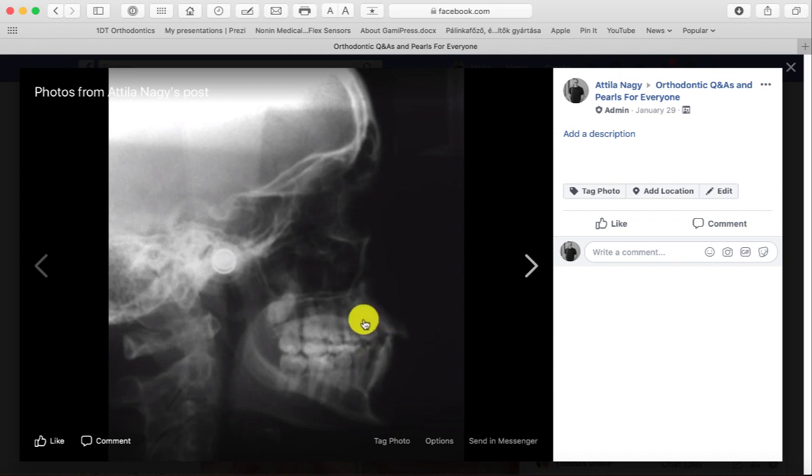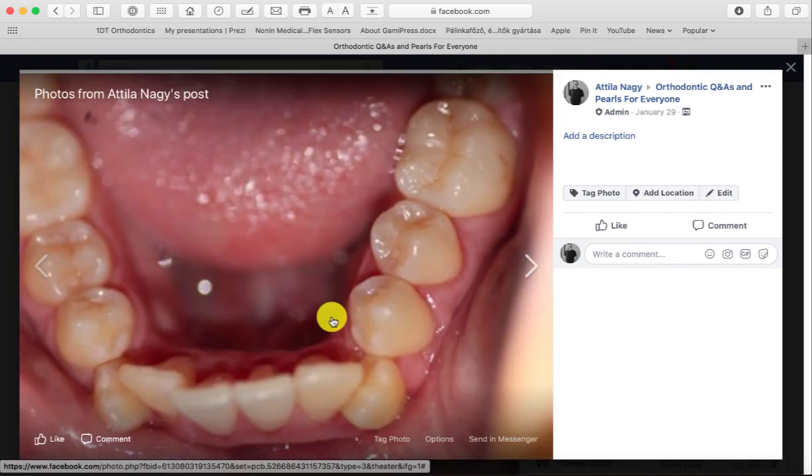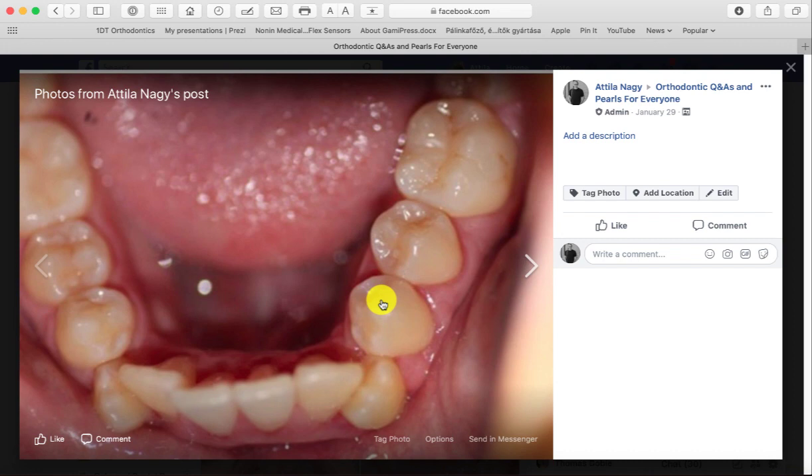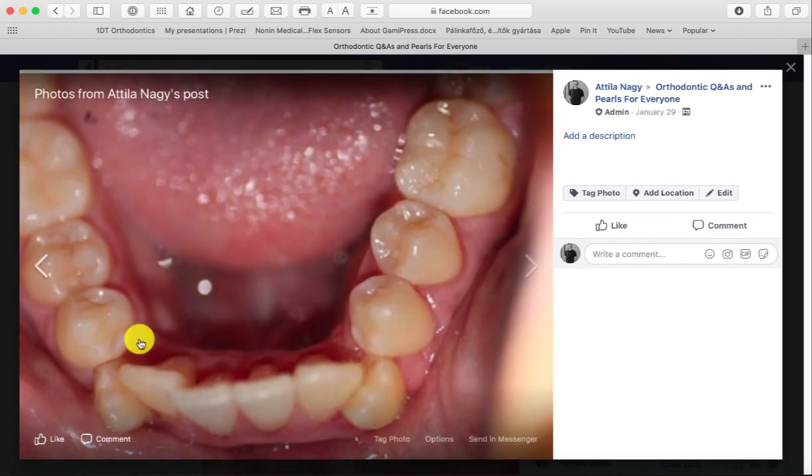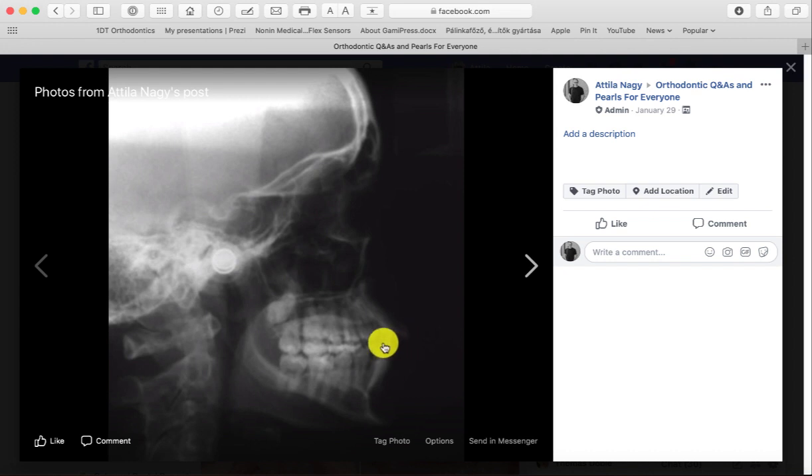So these teeth are going to be severely proclined if you treat this case non-extraction, at least on the lower arch — and we're just looking at the lower arch in the CEPH right now. Just by looking at this case, you already know this is not going to be a good case to treat non-extraction, because there's too much proclination on the lower arch, and too much severe crowding. So from the get-go, you can already decide that this case is going to have to be treated with some form of extractions on the lower arch, just to make a good lower arch — otherwise you end up with hugely proclined lower teeth.